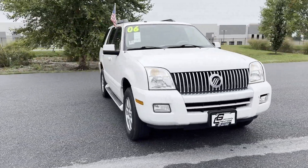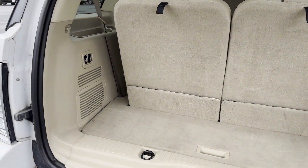Pass-through rear seat, power outlet, auto climate control, keyless entry, front bucket seats.